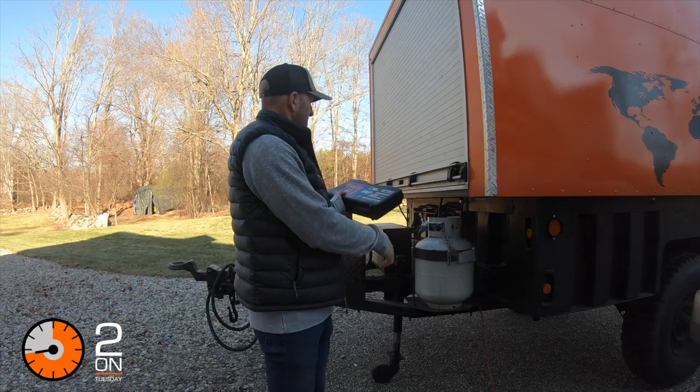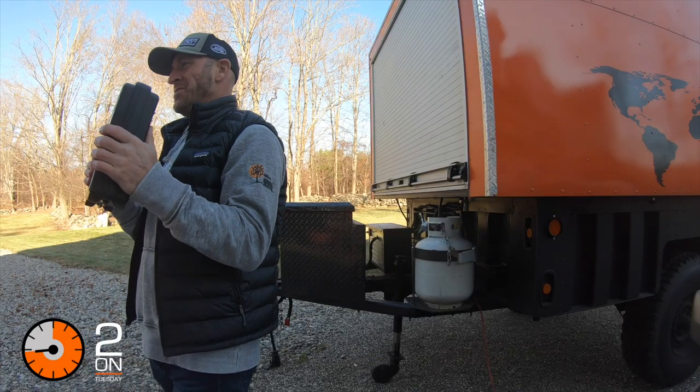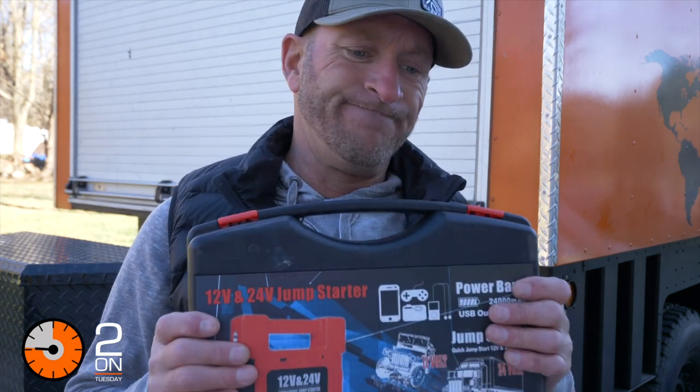Number three, the last piece of equipment, is a battery jump starter. You tend to use a lot of power when you're out camping — running a fridge, lights at night, heat in an overland expedition trailer. I can't tell you how many times I've overextended myself, whether there was an overcast day and the solar wasn't working as well as it should have, and the truck ends up dead and you can't start it, and you don't know where you're going to be.